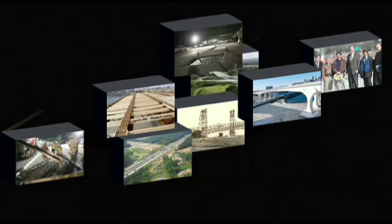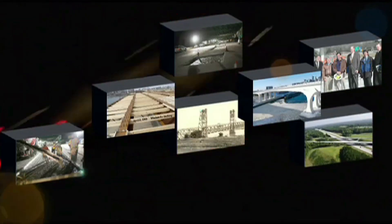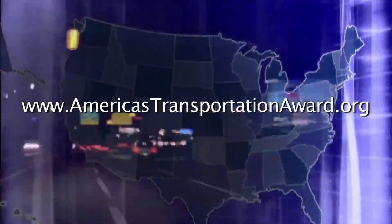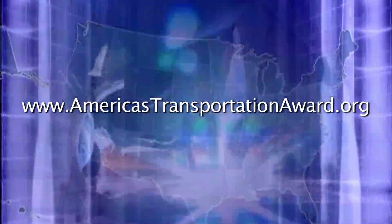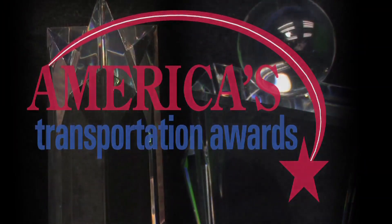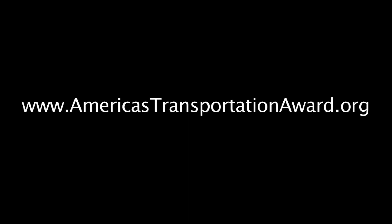A panel of judges will decide the grand prize winner, and the People's Choice Award will go to the project receiving the highest number of online votes. Cast your vote today at www.americastransportationaward.org. America is one nation moving forward on transportation. These awards recognize the innovation, dedication, and determination of the men and women who build and maintain the transportation systems we depend on every day. You have a great hero on the landscape of the country.